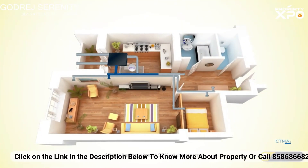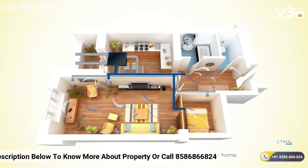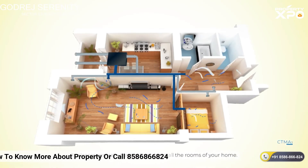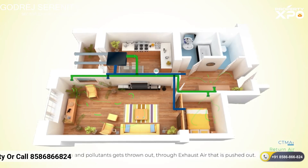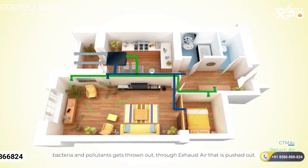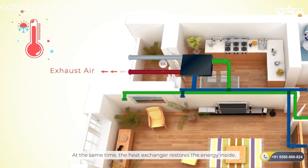After filtering almost 99% of the germs, it releases centrally treated fresh air in all the rooms of your home. The impure returned air containing germs, bacteria and pollutants gets thrown out through exhaust air that is pushed out. At the same time, the heat exchanger restores the energy inside.